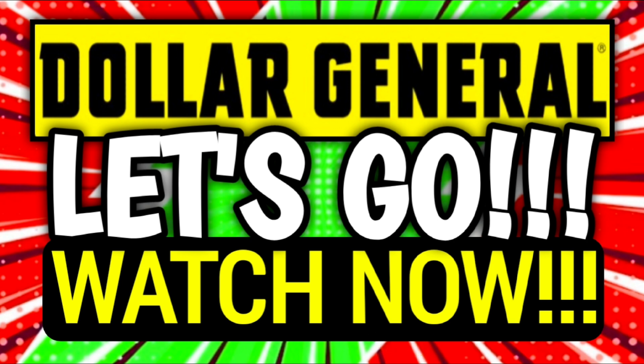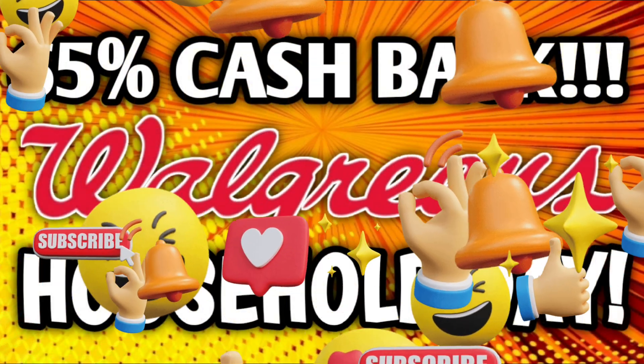I'm already uploading videos pertaining to next week at Dollar General, so if you're missing out on videos, make sure that you turn on your notifications so you don't miss out on any awesome deals. Also make sure that you check out the pinned comment right down below this video — they will all be linked for you right there.